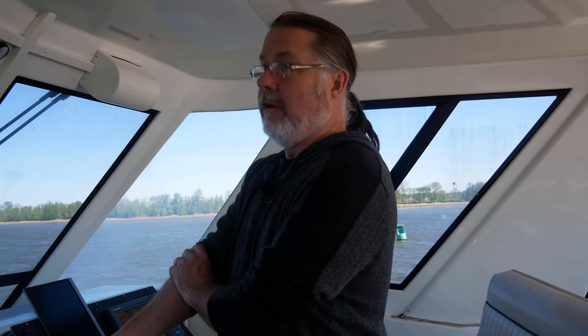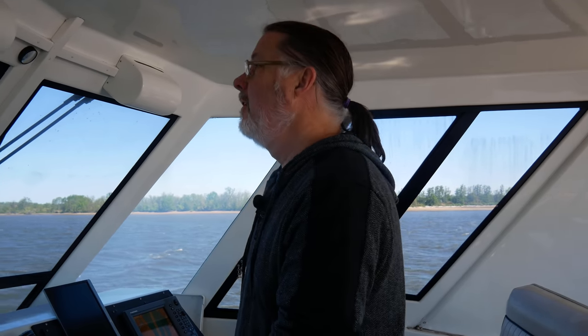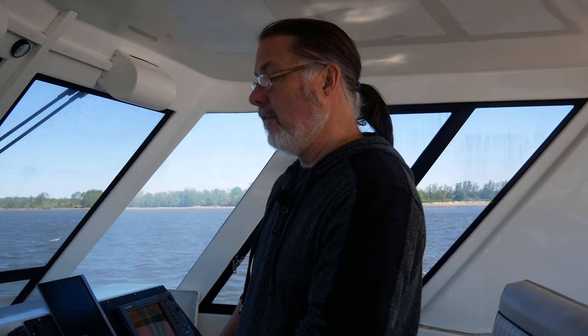We have whitecaps — 12 to 15-knot winds with 25-knot gusts — and it's making it a little bit shaky. This boat, we don't care; we can ride right through this stuff. But usually the Delaware is like glass. We do have the current with us, so we'll be running at about 11 knots at 1100 RPM.